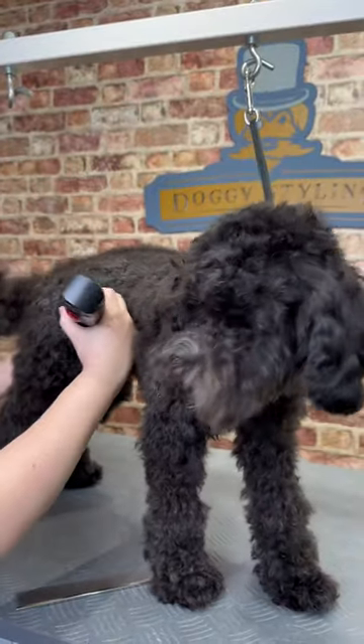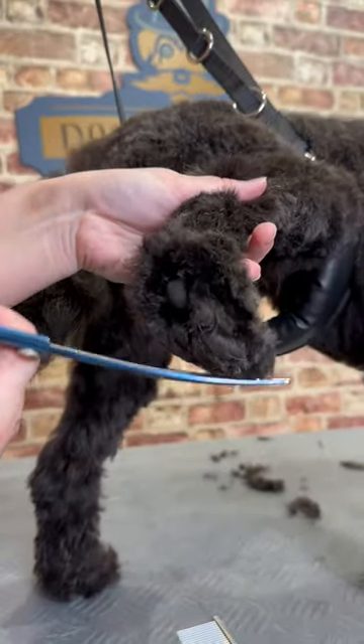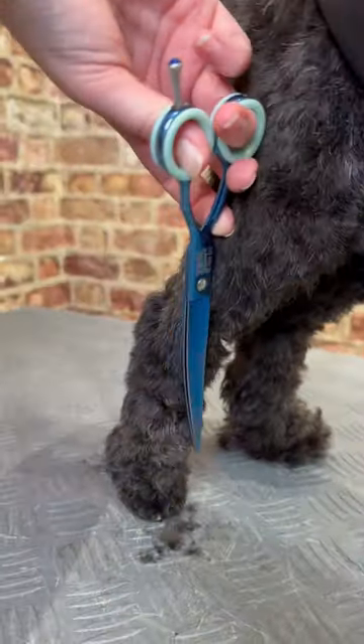We clip her all over, taking about half off, and then onto the fun stuff — scissor tidying. Maddy's fantastic ability to stand still as a statue made it an easy-peasy job.